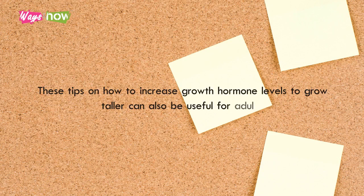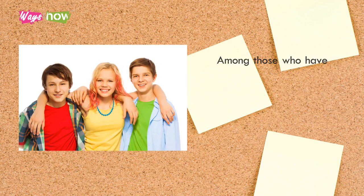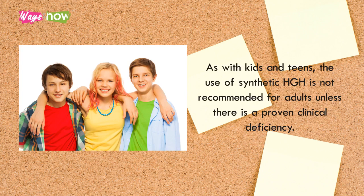These tips on how to increase growth hormone levels can also be useful for adults. Among those who have already reached their full height, optimum levels of HGH are needed for effective metabolism of body fat and for maintaining muscle mass. As with kids and teens, the use of synthetic HGH is not recommended for adults unless there is a proven clinical deficiency.